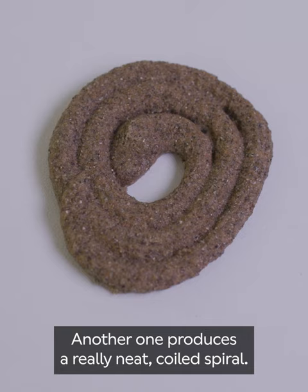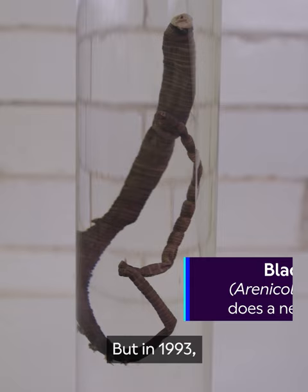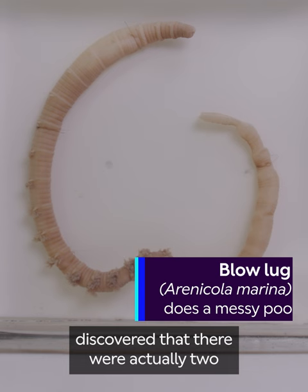another one produces a really neat coiled spiral. From the start we actually only thought that there was one species, but in 1993 scientists from Swansea University discovered